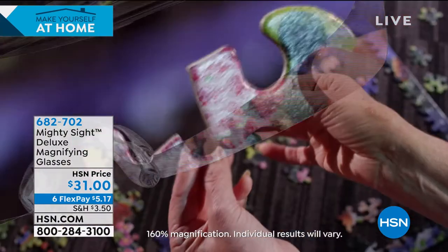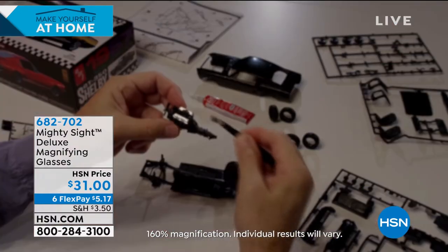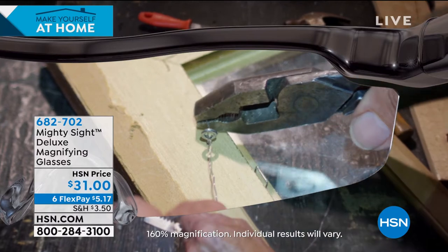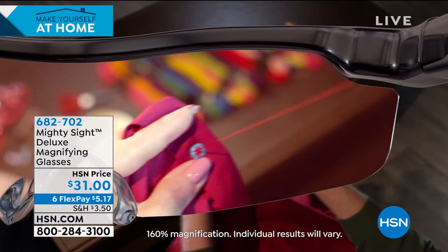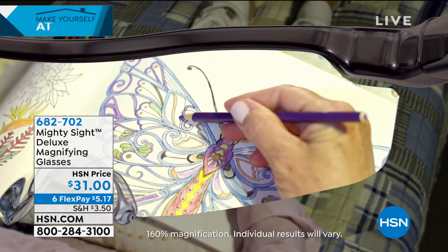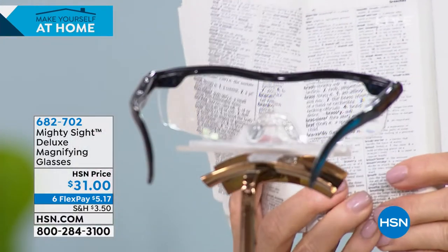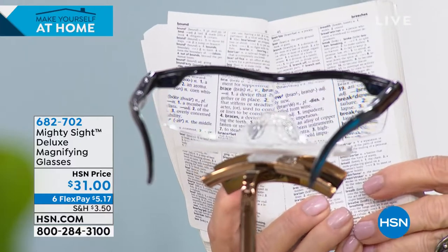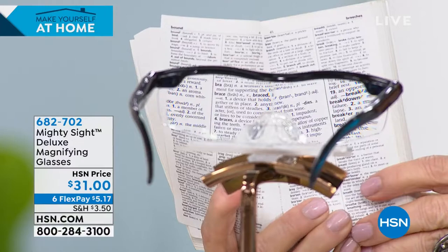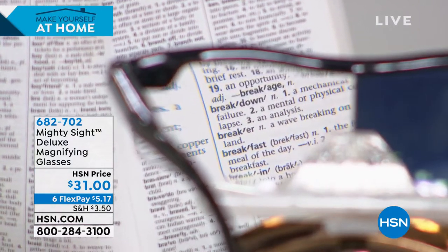Let me show you a big wow. I'm holding a dictionary — what you see on top is totally blurry, but look at what you see through the glasses: big, clear, bold text. This is for guys and girls — unisex, fits over any glasses. Whether you're working on model trains, jewelry, knitting, crocheting, or reading a manual that's always so tiny — look at what's through the glasses versus what's above: I can't even read what's above, but I can clearly read what's through those glasses.